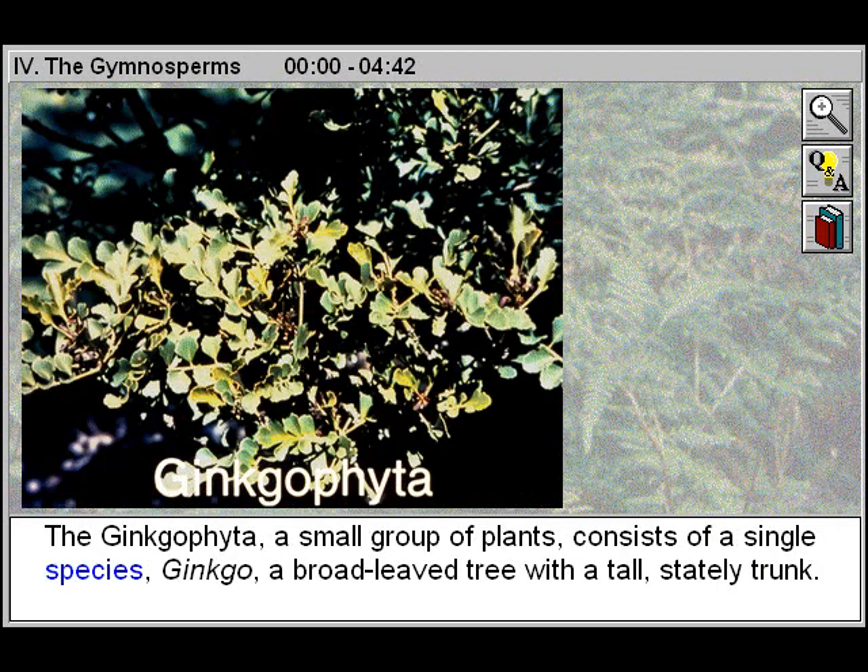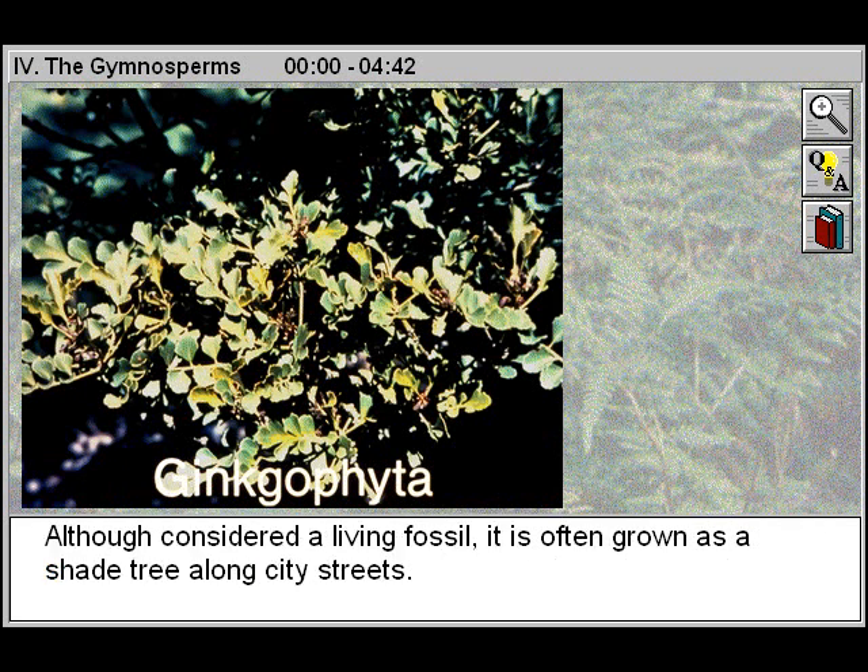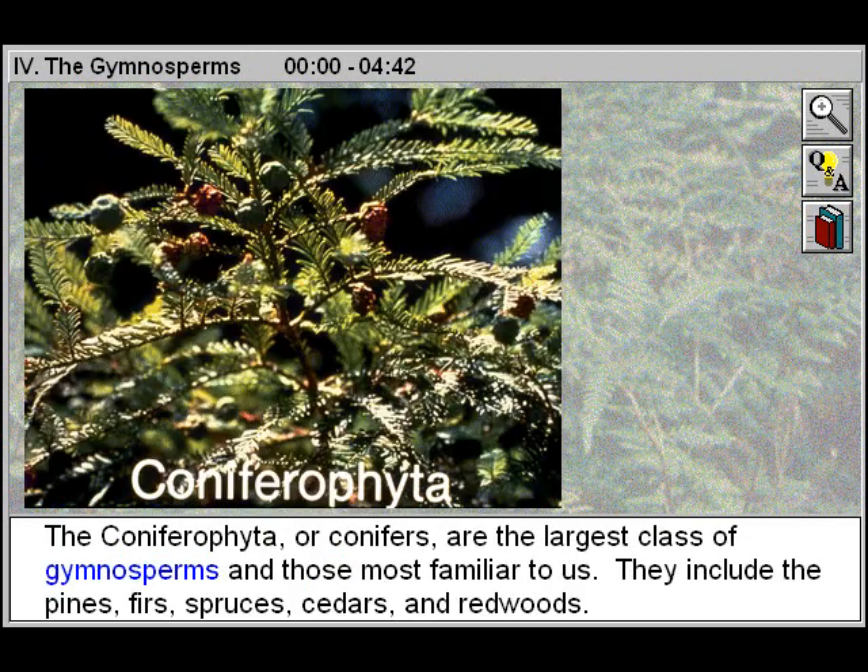The Ginkgophyta, a small group of plants, consists of a single species, Ginkgo, a broad-leafed tree with a tall, stately trunk. Although considered a living fossil, it is often grown as a shade tree along city streets.